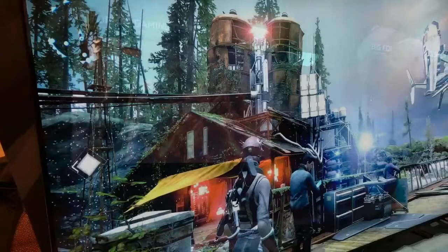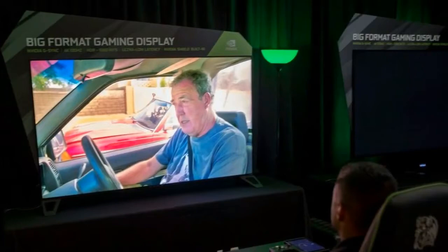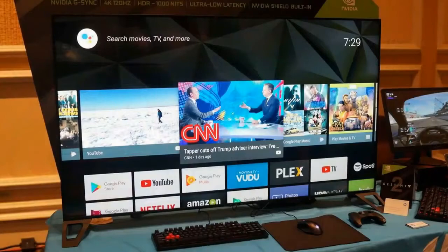In terms of design, there isn't much to note about the HP Omen X65 other than it's a really big 65-inch display with small, less-than-a-half-inch-thick bezels. While it has a pair of stylish fin-shaped legs, it might be better to wall-mount a screen this big.